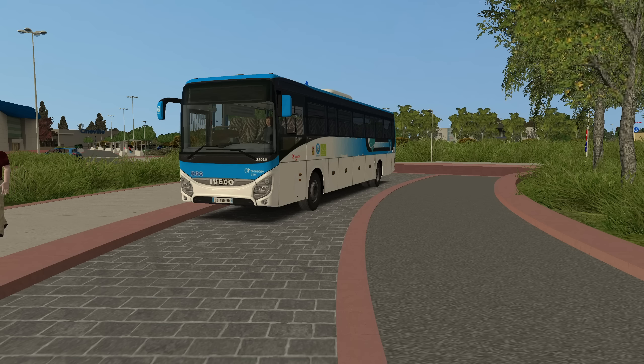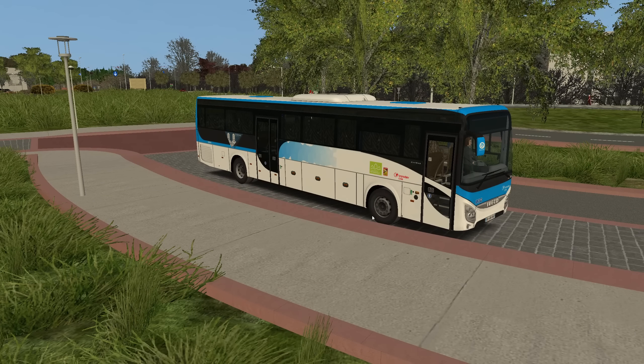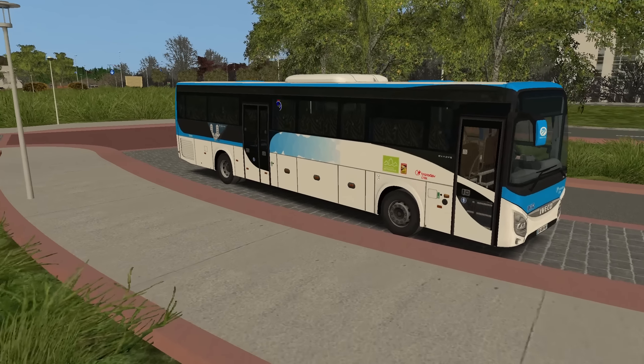Hello everybody, it's Joe here and welcome back to another episode of OMSI 2. Today we're having a look at the brand new Iveco Evades, which is the latest bus from Helicon Studios.